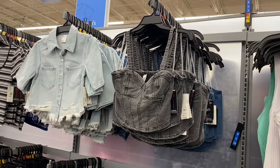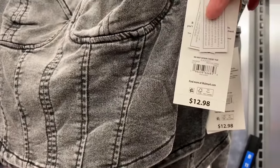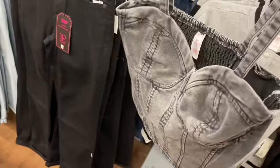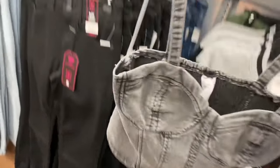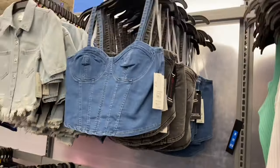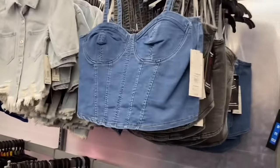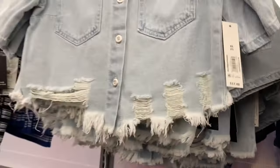Walmart is definitely on trend! They have a No Boundaries knit denim corset top, $12.98, extra small to 3XL. It has molded cuffs, smocked in the back, shorter in back and longer in front. There's another color of jean material too. If you haven't seen the shackets next to it, they come in lighter or darker wash - it's a short sleeve cropped jacket, $17.48, by No Boundaries.